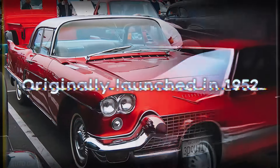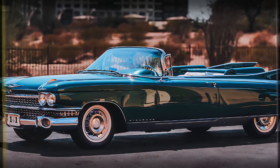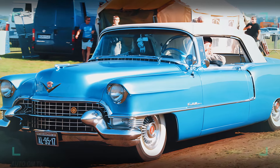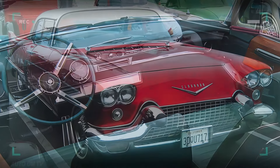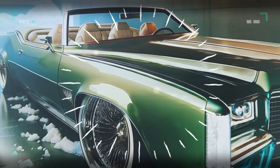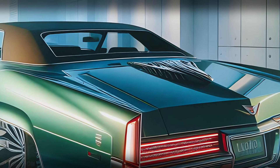The Cadillac Eldorado is a name that speaks volumes. Originally launched in 1952, it was Cadillac's shining star for decades, with 12 generations each bringing their own innovation and style. The Eldorado was Cadillac's ultimate symbol of luxury, especially in its iconic 1953 convertible model and the ultra-exclusive Eldorado Brougham models from 1957 to 1960. These cars had distinct bodies, custom styling, and price tags that set the standard as Cadillac's premium two-door personal luxury car.